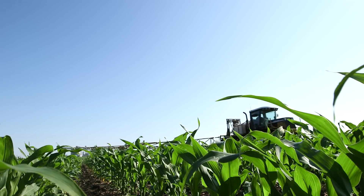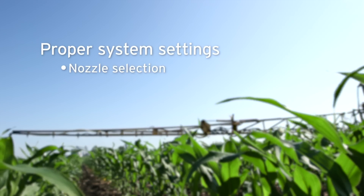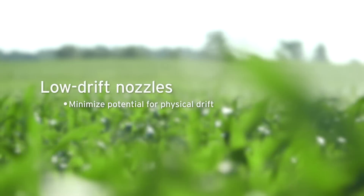When applying Enlist Duo herbicide, remember the proper system settings and equipment. This includes nozzle selection, spray pressure, orifice size, boom height, and speed. Combined with low drift nozzles, Enlist Duo will minimize the potential for physical drift up to 90%.